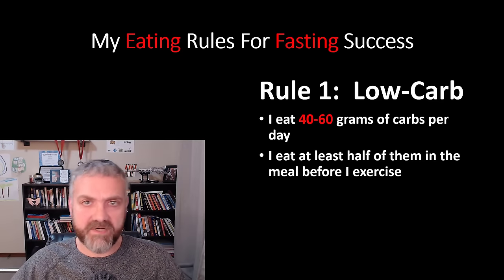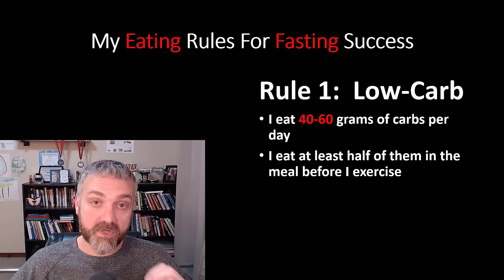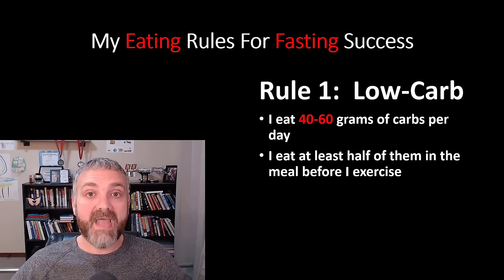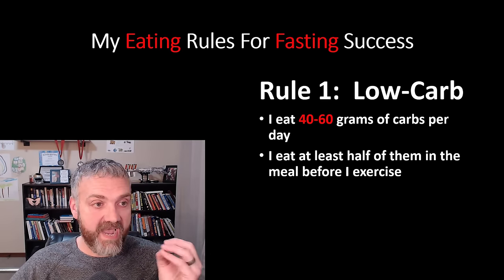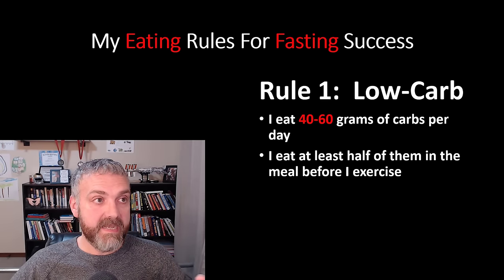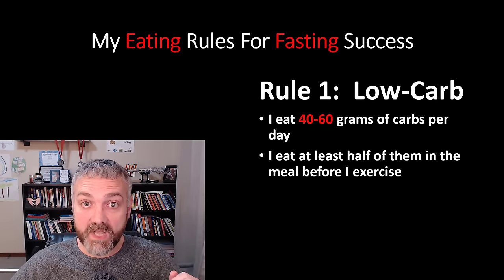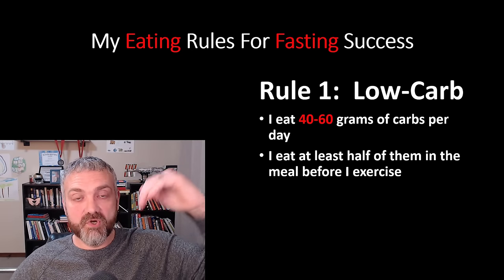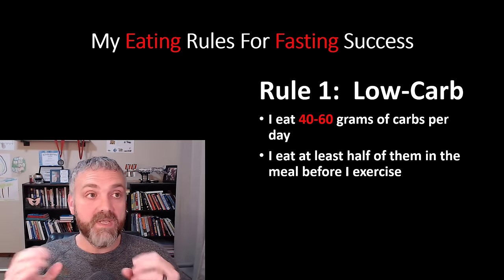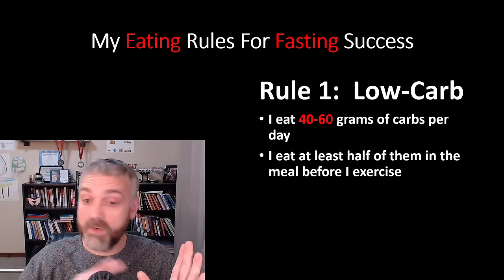I eat at least half of my carbs in the meal before I exercise. I've played with lower carb, getting as close to zero as possible, but I've learned I can eat this many carbs per day and still keep my blood glucose and ketone levels right where I want them. I enjoy low carb — I can stick with it better than a low fat diet. Low carb helps many people control their hunger, which makes fasting easier. It keeps blood glucose and insulin levels stable, very similar to what we're trying to do with fasting. So I always feel like I'm in fat burning mode, whether burning food from meals or stored fat on fasting days.